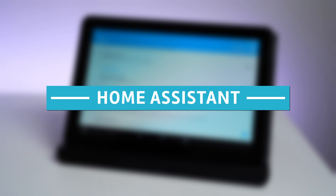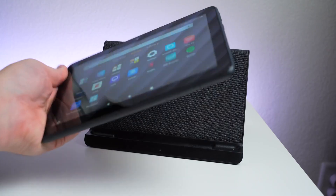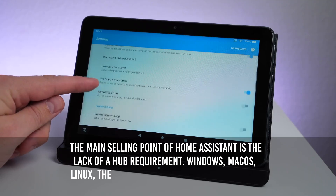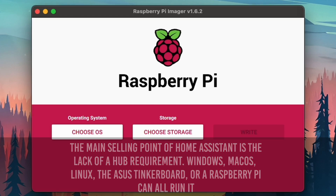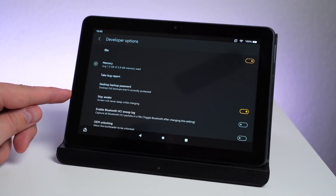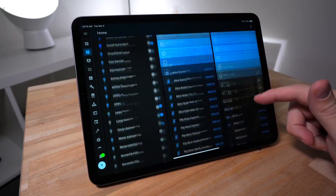Number 2: Home Assistant. With the help of the open-source Home Assistant system, consumers can easily manage their smart homes. A key selling point is the lack of a hub requirement — it can run on Windows, Mac OS, Linux, the ASUS Tinkerboard, or a Raspberry Pi, with the Raspberry Pi being the most popular due to its low energy usage. It is faster, more responsive, and more secure than other systems, since it runs locally and only accesses the cloud when there is no other option.